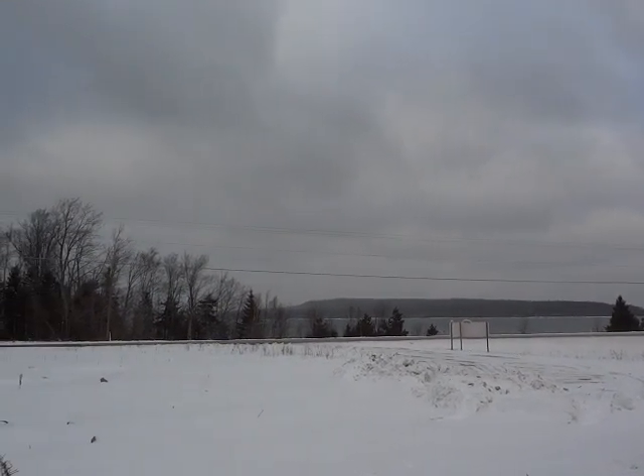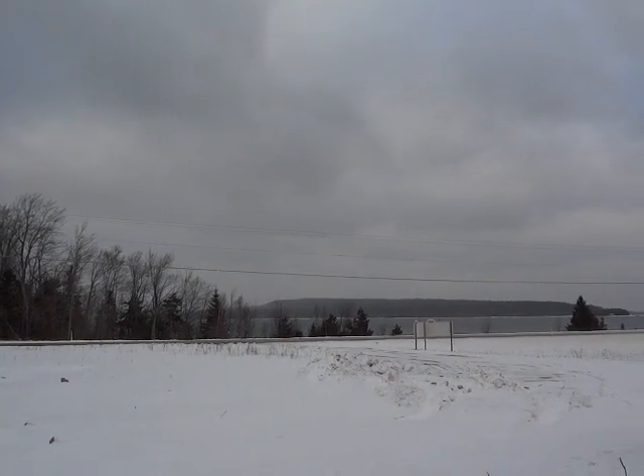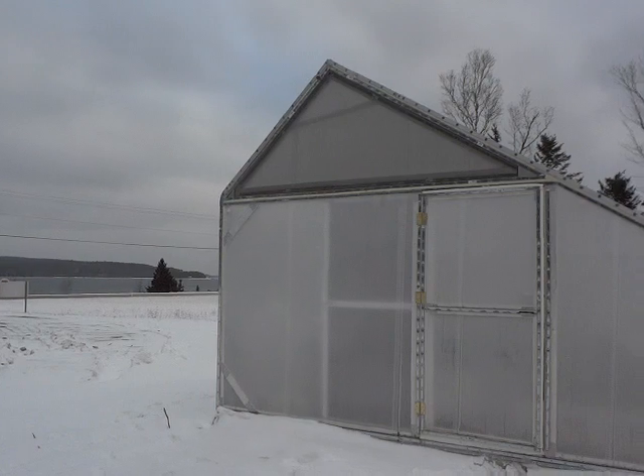Welcome to the Upper Peninsula of Michigan. That's Lake Superior. That's a wind corridor. We had winds come through the other day at 64 miles an hour — the last place you'd ever want to put a greenhouse in an open field.